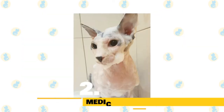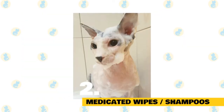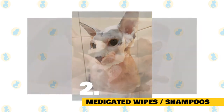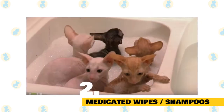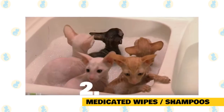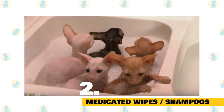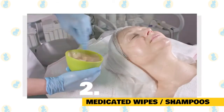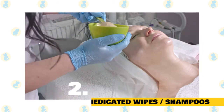Tip 2: Medicated wipes or shampoos. Topical treatments like special wipes or shampoos are an alternative to oral antibacterial medications for feline acne. Your vet may prescribe a medicated shampoo or recommend a certain brand of face wipe to help clear up the breakout. Unless a vet specifically tells you to do so, do not use acne products intended for humans on Sphinx cats.